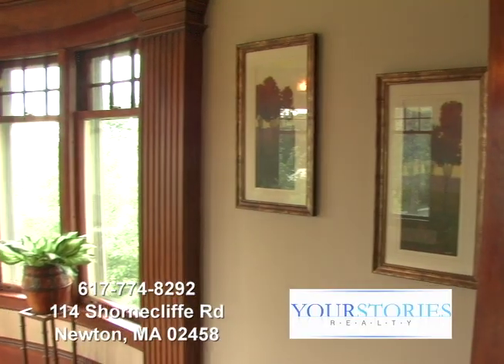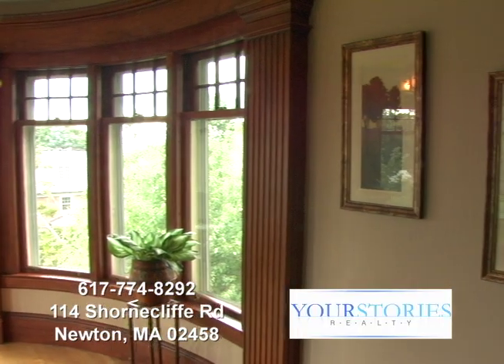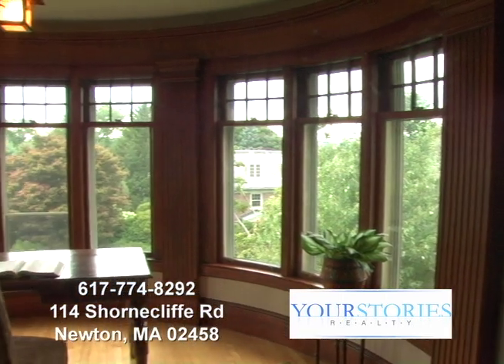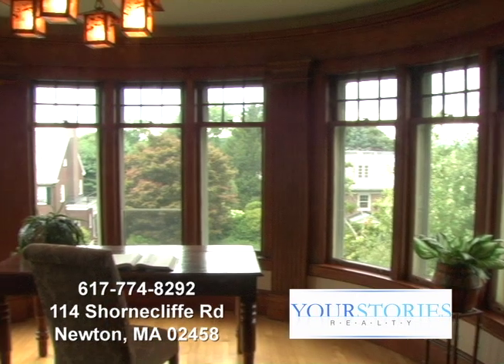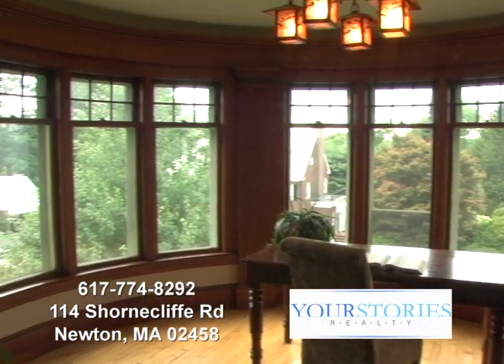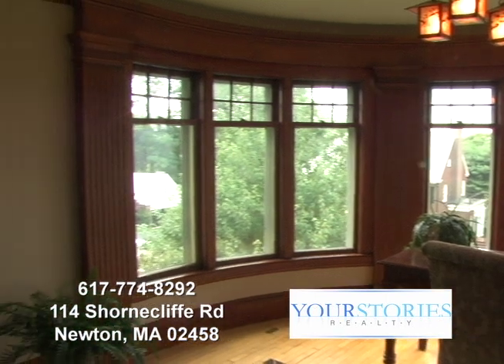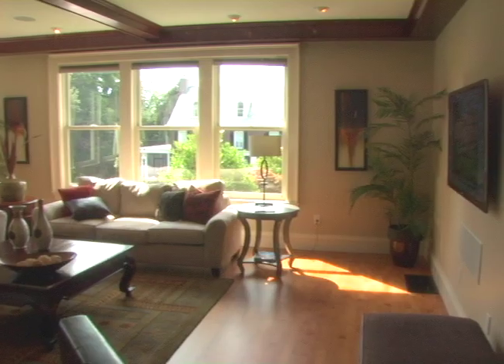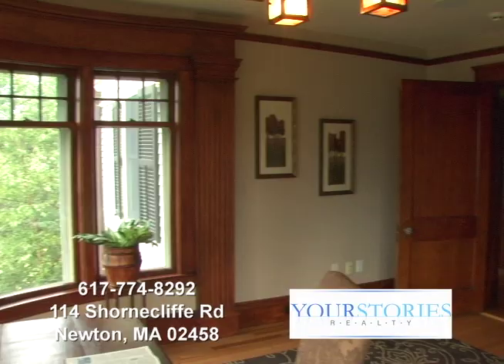114 Shorncliffe Road, Newton, Massachusetts 02458, sits atop the historic Farlow Hill section in Newton. This magnificent 6,810 square foot home is filled with elegant rooms like this, and this, and this.